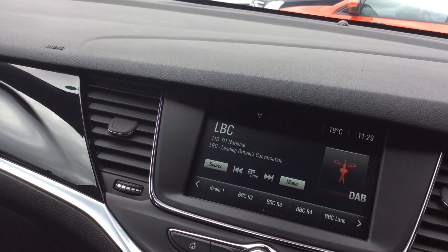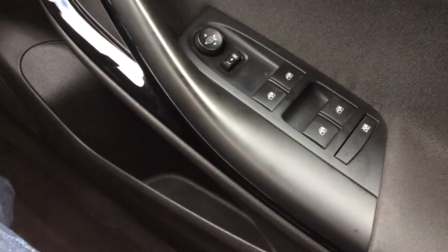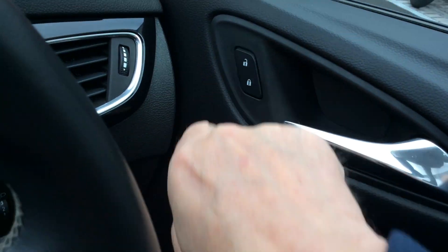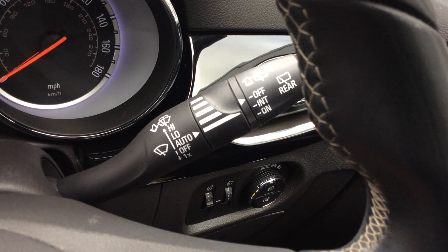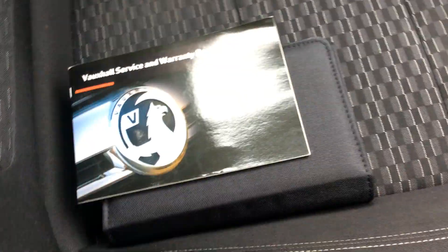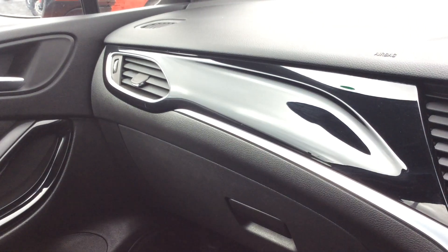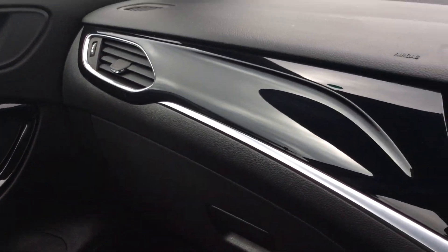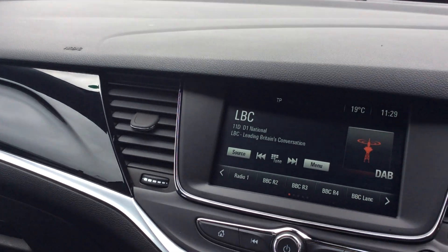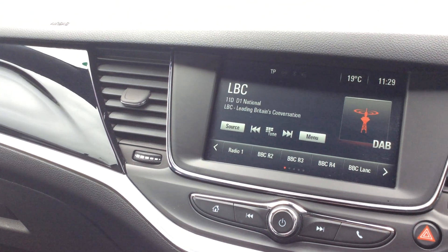It's got electric windows, electric mirrors, you can lock and unlock the car remotely. Auto lights, auto wipers, full service history, and two keys. There's a nice gloss black finishing across the front of the dashboard that goes into the door cards, which is a nice touch.